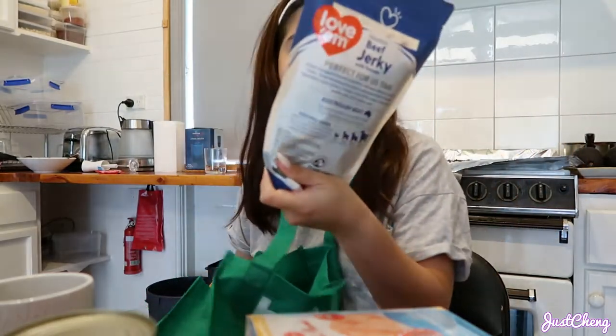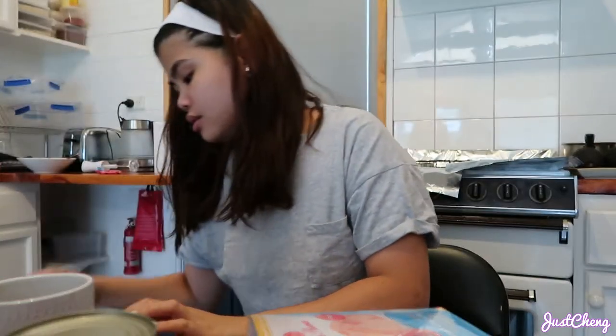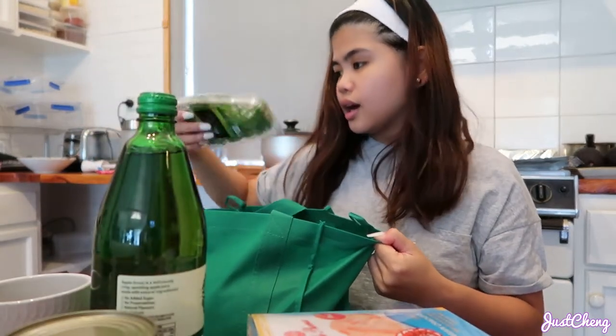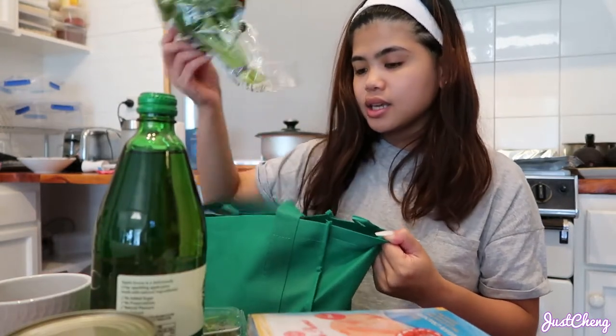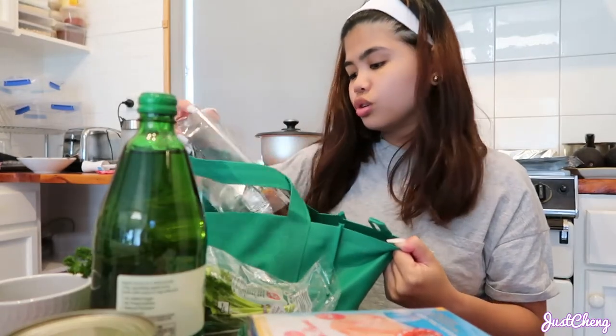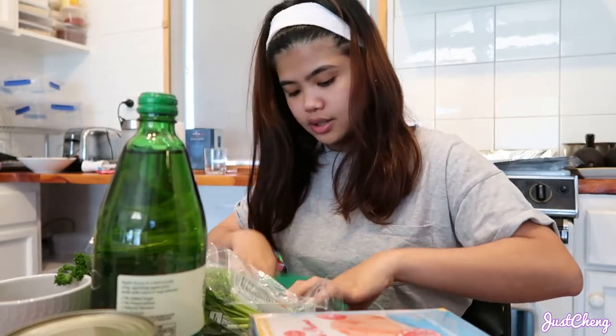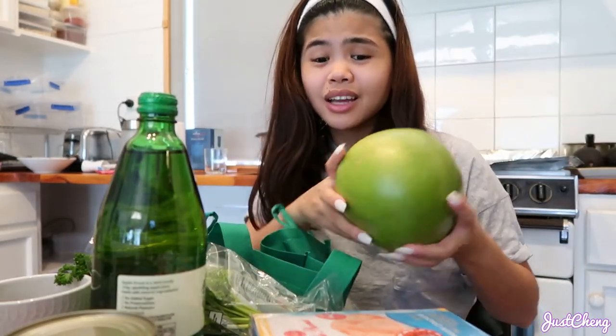I got a snack for Will — beef jerky and lamb jerky, because he absolutely loves them. I also got some sparkling apple juice, dill, parsley, and these tarts that look like egg tarts — super good! And a measuring cup. Then some bread — mini loaf — and a pumelo. Look at how big the pumelo is! Anyway, that's everything I bought.